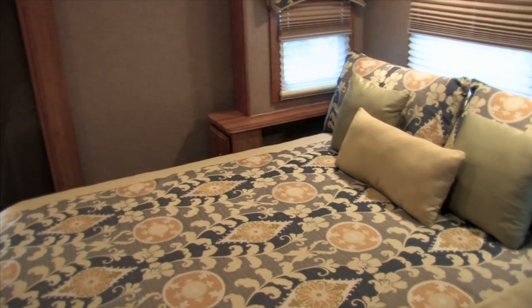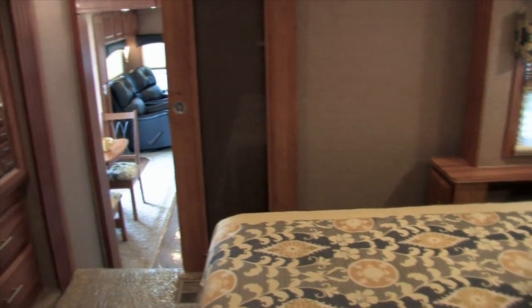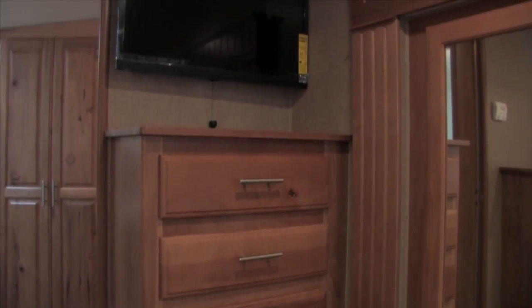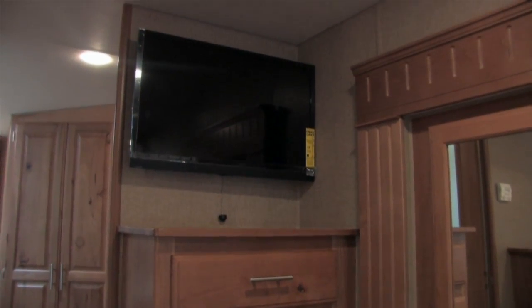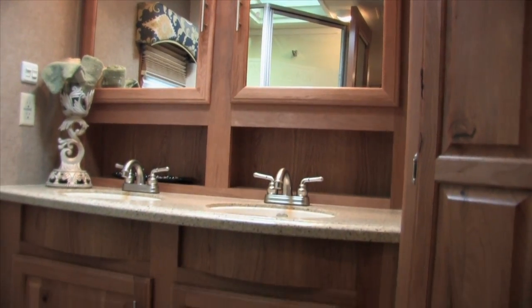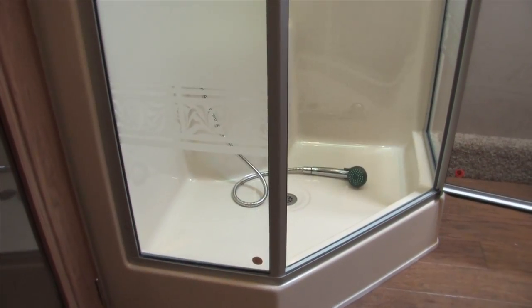The walk-around queen-size bed is surrounded with ample shelf and storage space. With this bedroom, who cares if it's raining outside? Just lay in bed and watch TV. The master bath in the front of the coach comes with double sinks, a king-size shower with a nice overhead skylight, and room for a washer and dryer.